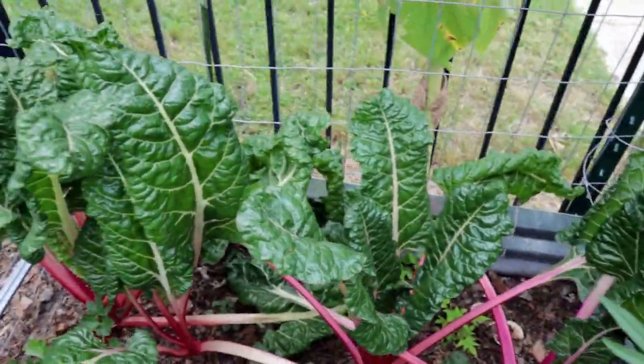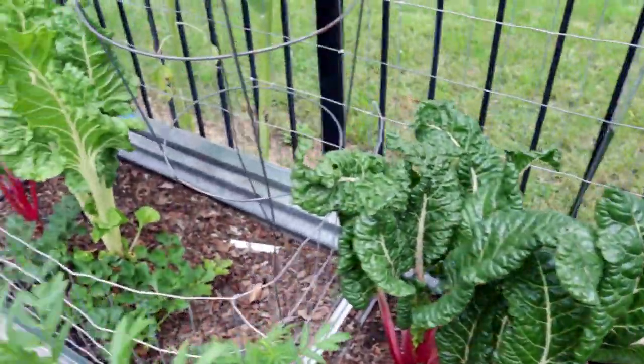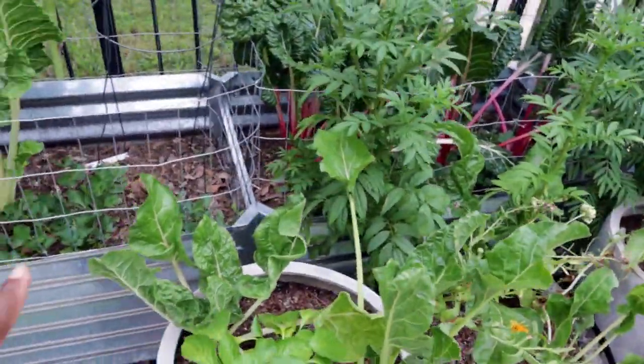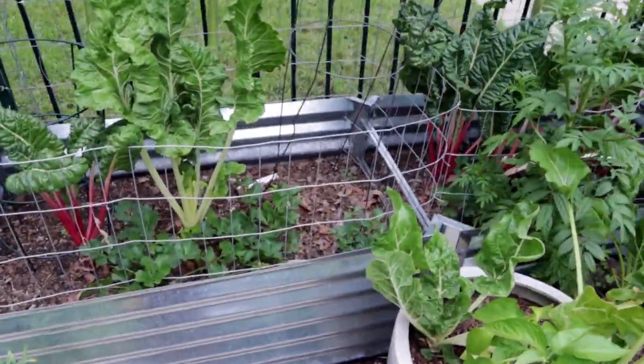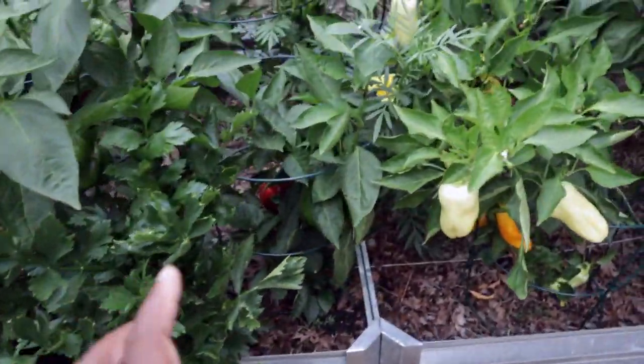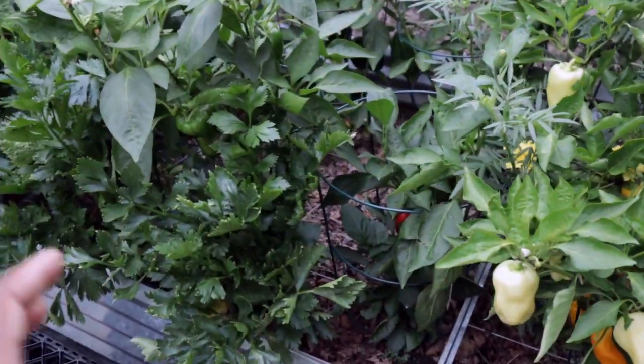We're going to give this chard a huge haircut and then look for new growth as the cooler weather sets in. Look at all this celery that we really should be harvesting — we're going to be freezing a bunch of it and storing some in the refrigerator.